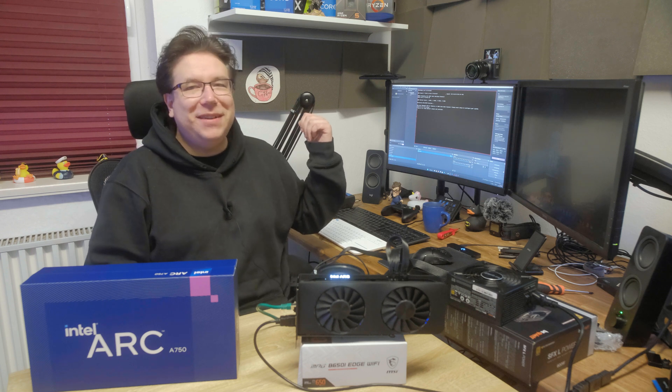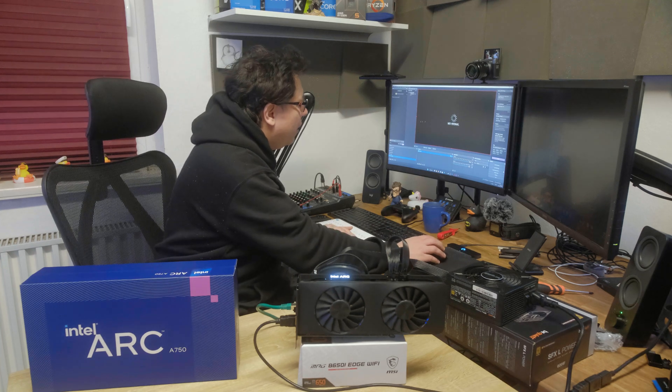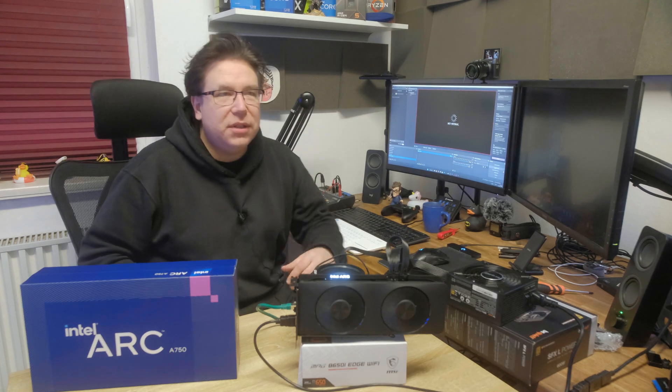AM5 takes ages to boot up. The light just went on and off — AM5 is slow with regard to CPU and memory training, especially when you change hardware. But here we go — we got output!